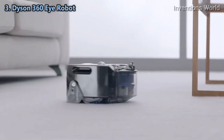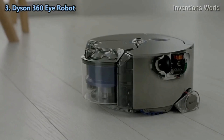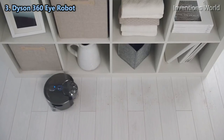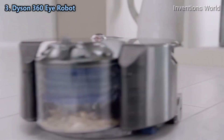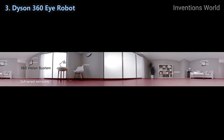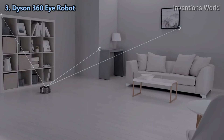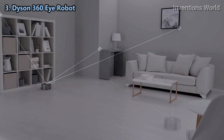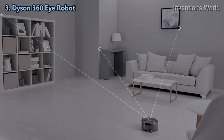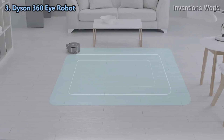The Dyson 360 Eye robot is powered by the high-speed Dyson digital motor. It's small and light, yet delivers higher suction than any other robot vacuum. A unique 360-degree vision system sees all the way around itself at once, selecting reference points to track and triangulate its position so it knows where it is, where it's been, and where it is yet to clean — systematically cleaning your home in three-meter grids.